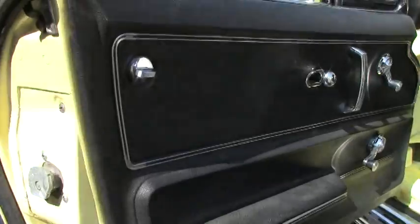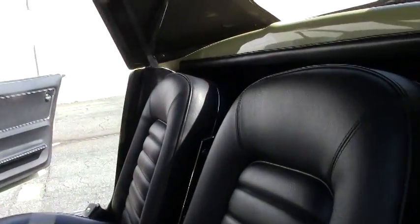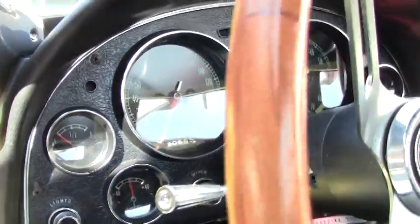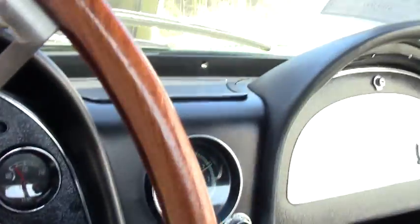This car does have the black interior, boutique steering wheel, power antenna. All the gauges are working as of this recording, as well as the clock.